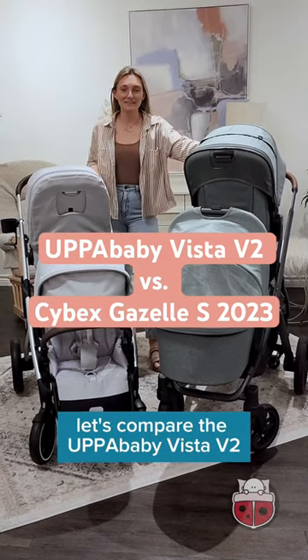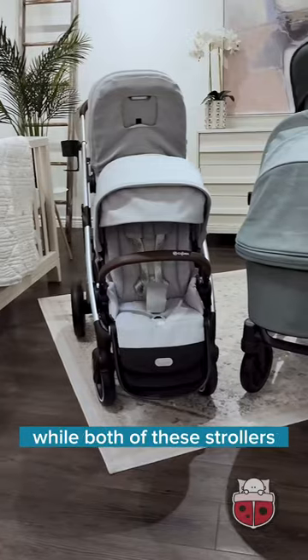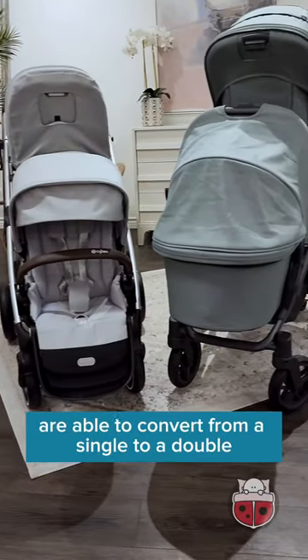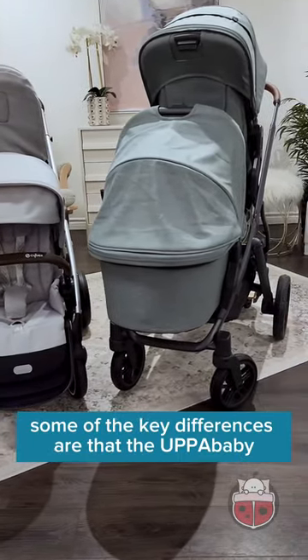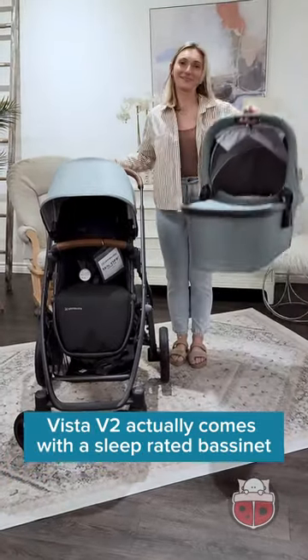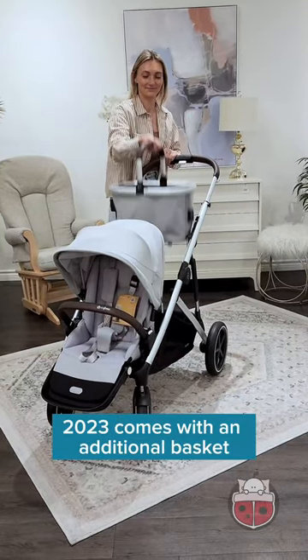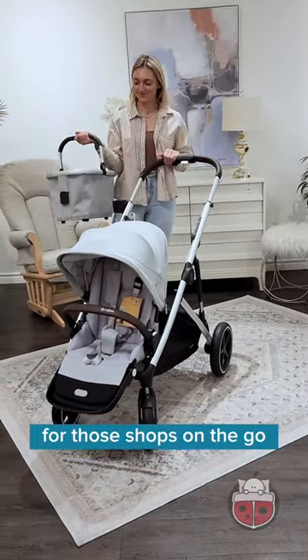Let's compare the Uppababy Vista V2 to the Cybex Gazelle S 2023. While both of these strollers are able to convert from a single to a double, some key differences are that the Uppababy Vista V2 comes with a sleep-rated bassinet, while the Gazelle S 2023 comes with an additional basket for those shops on the go.